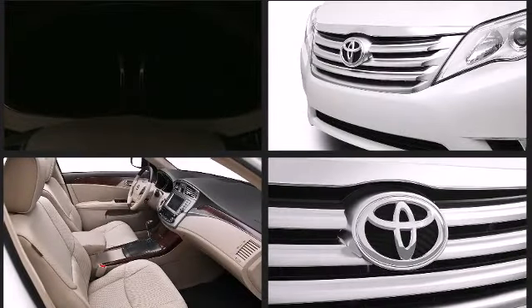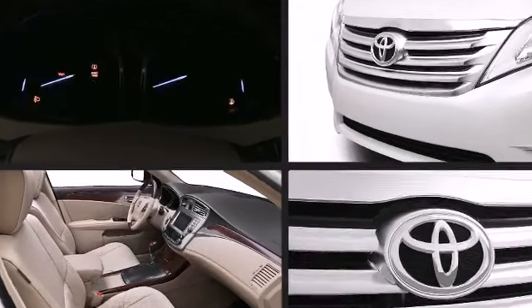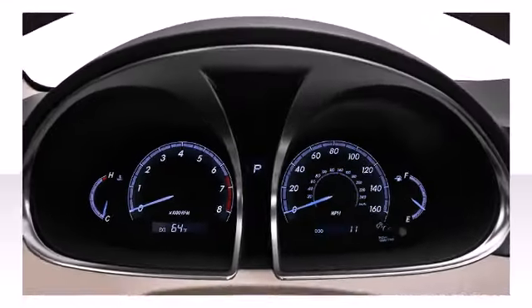Toyota's available smart key system allows you to easily unlock and start the vehicle at the touch of a button without taking the key out of your pocket.